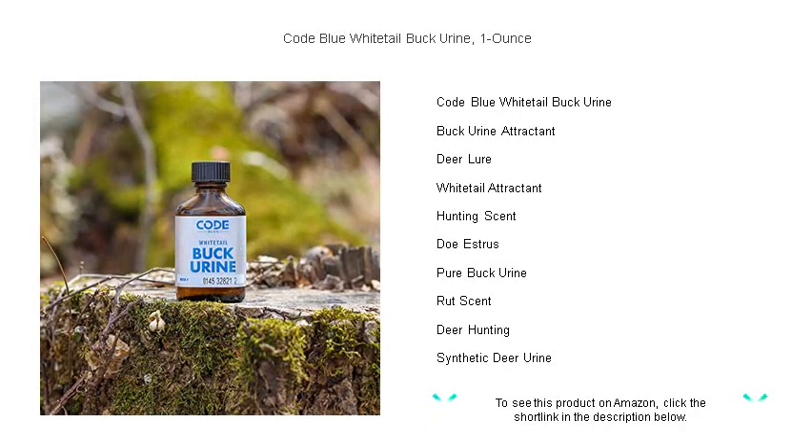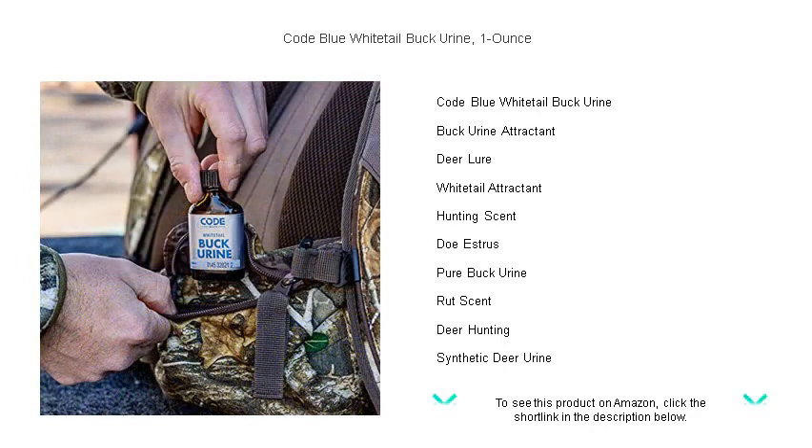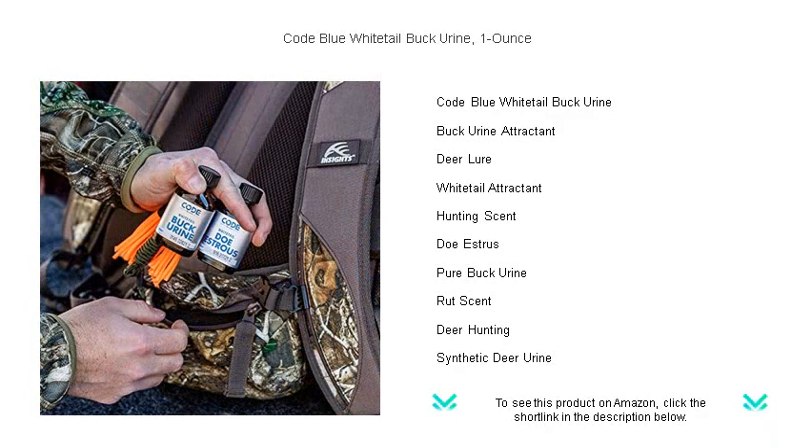Each bottle contains 100% pure, unaltered buck urine collected from a single animal to ensure the most natural and effective scent available. With this powerful attractant, you can mimic the presence of a new buck in the area, sparking curiosity and dominance-driven responses.